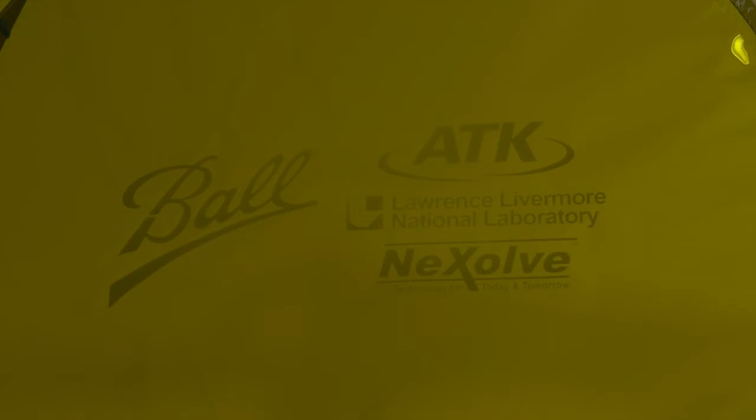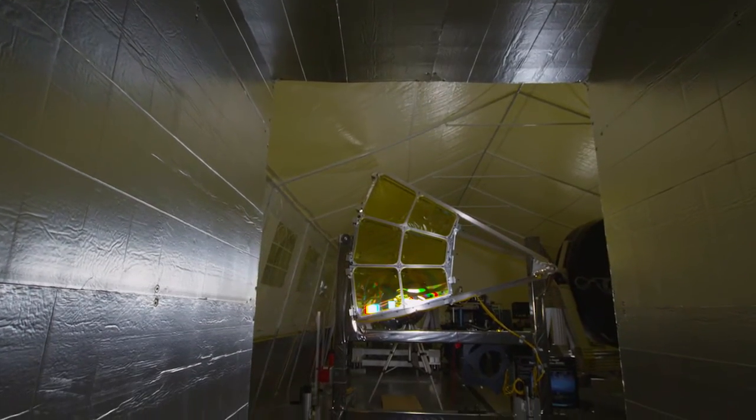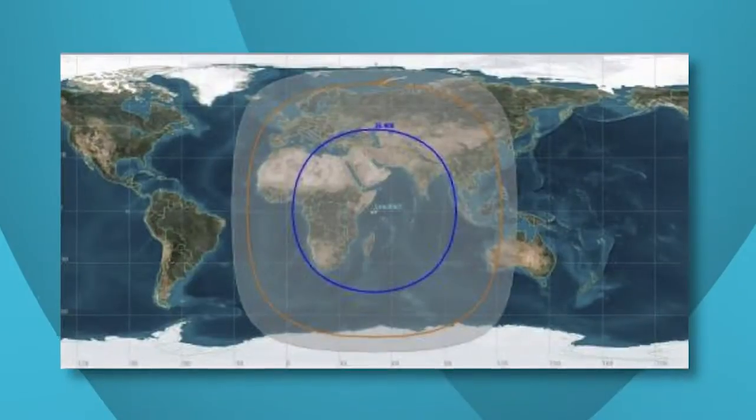For the DARPA demonstration, Ball built a prototype that proved its diffractive membrane telescope can provide persistent surveillance at meter-scale resolution in a real-time scenario from geosynchronous orbit.